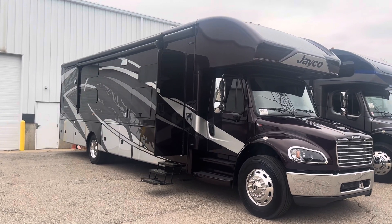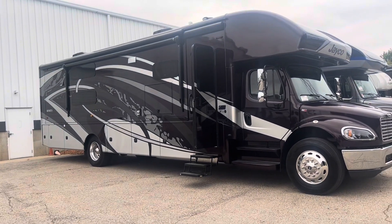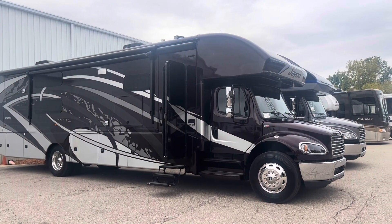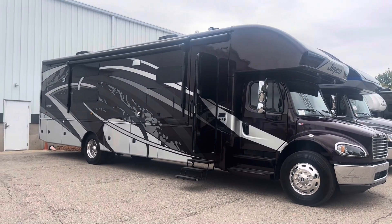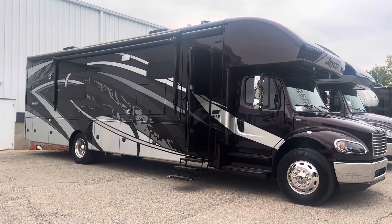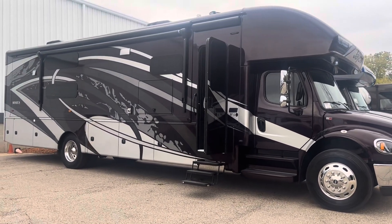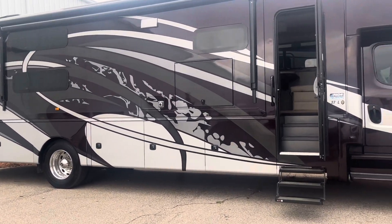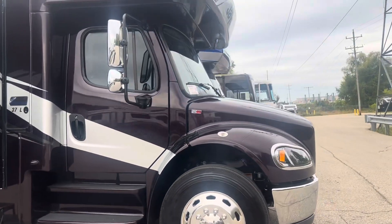All right guys, thanks for joining me here on another tour of an awesome RV. This one right here is a previously owned 2021 Jayco Seneca 37L — the 37L is the one with bunk beds. This one is optioned very well with an impressive paint scheme. We're going to do a short tour, walk around the outside, walk around the inside so you can check it out. The Jayco Seneca is here on the S2 RV chassis.